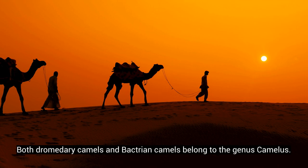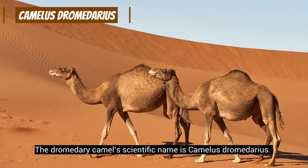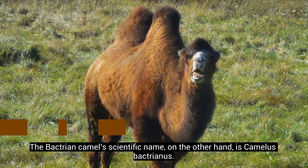Both Dromedary camels and Bactrian camels belong to the genus Camelus. However, they are different species. The Dromedary camel's scientific name is Camelus dromedarius. The Bactrian camel's scientific name, on the other hand, is Camelus bactrianus.